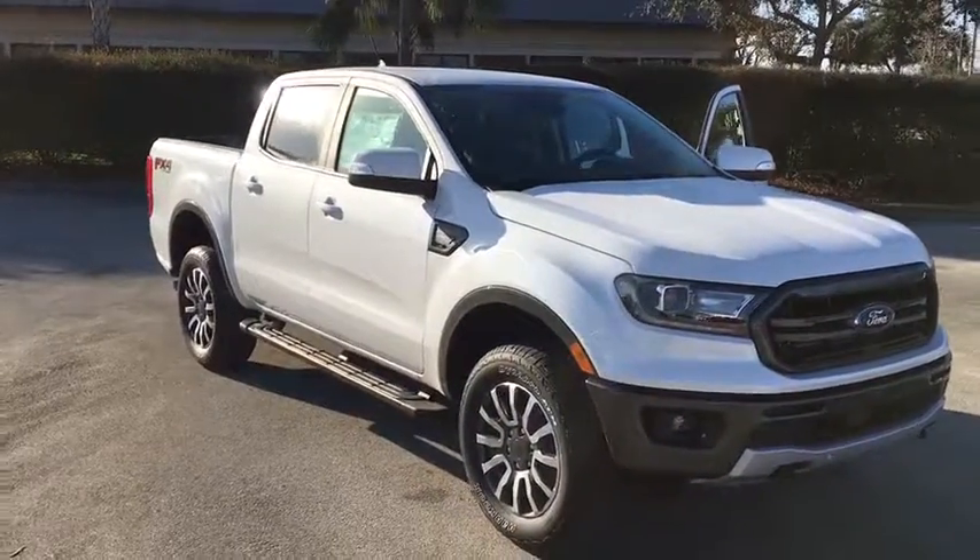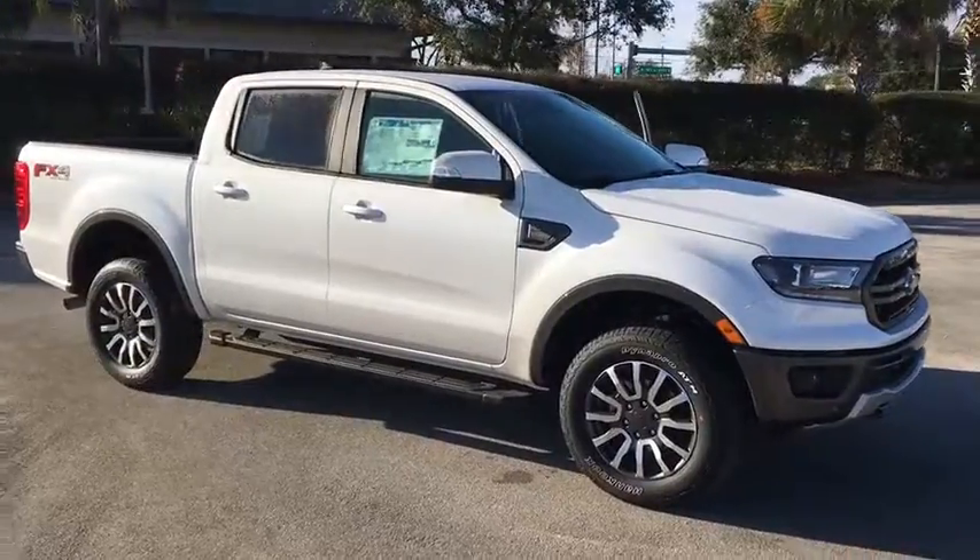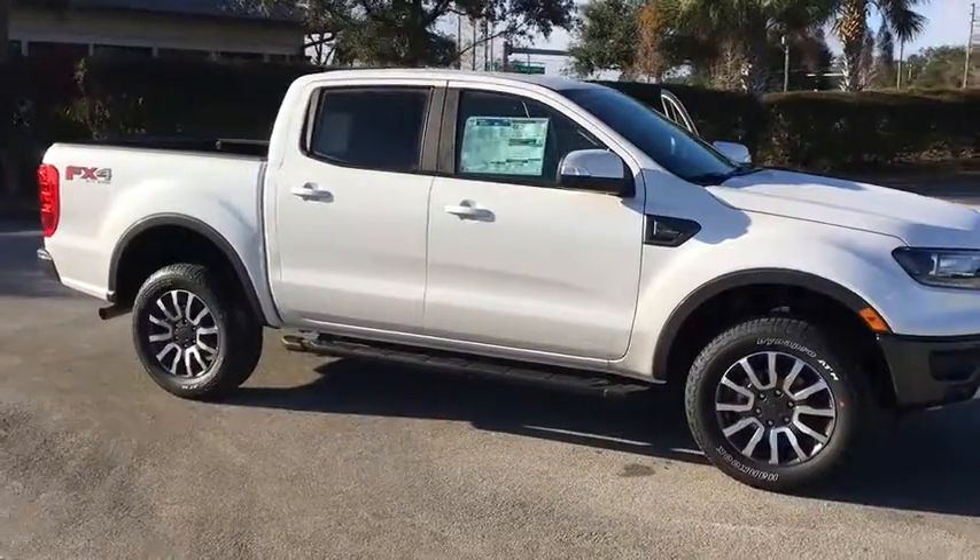2019 Ford Ranger. Tough inside and out, Ranger proves its mettle. This vehicle has less than 100 miles.